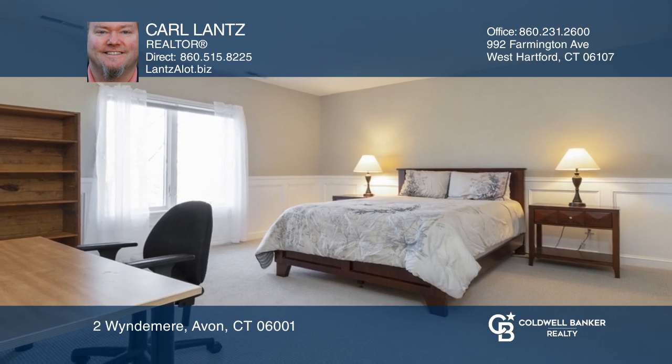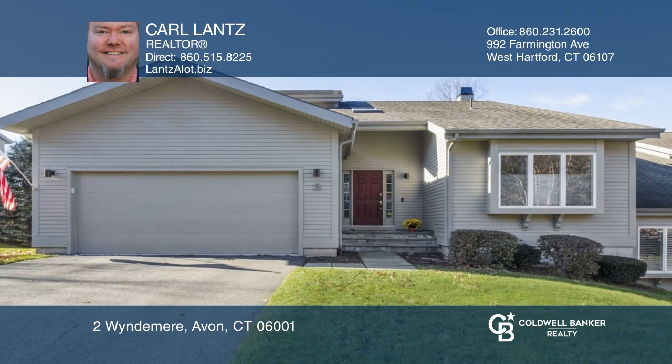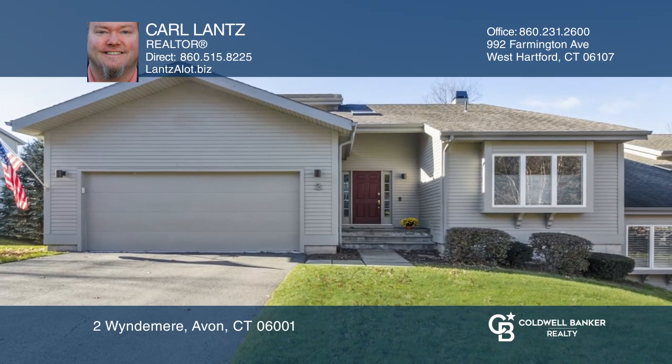The lower level has a den with space for an office. Think this is the perfect home for your family? Check it out today by calling Carl Lance.